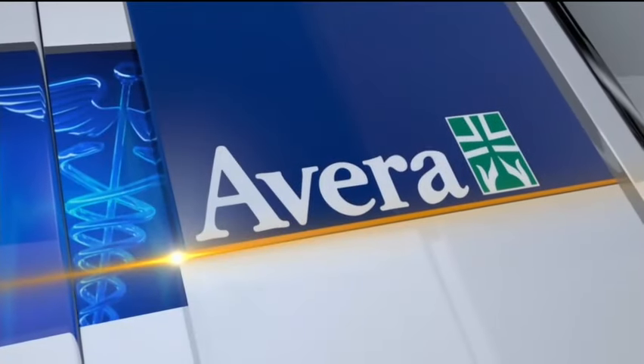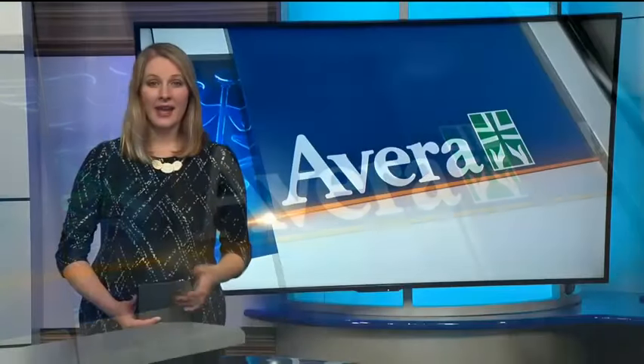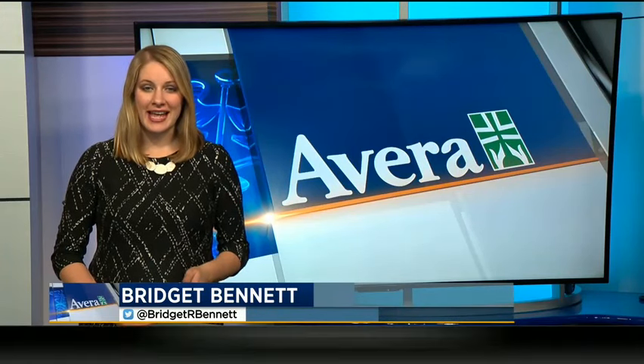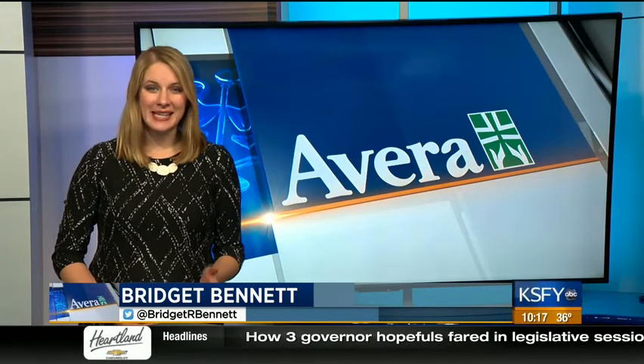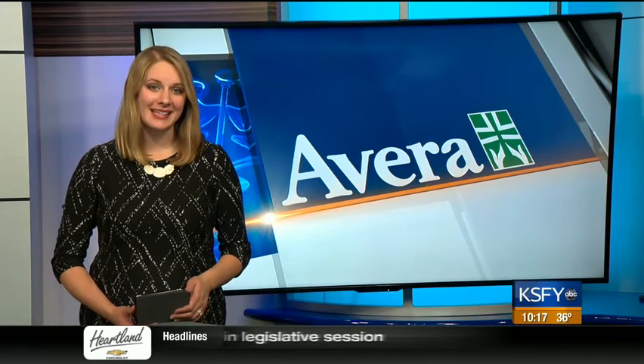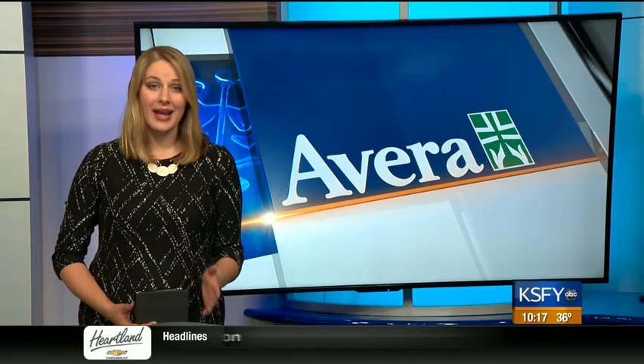This Medical Minute is sponsored by Avera. Hyperbaric Oxygen Therapy is the latest in healing technology, and it's now being offered at Avera St. Luke's in Aberdeen. As Tess Hedrick explains in tonight's Avera Medical Minute, it can help patients with a variety of issues.